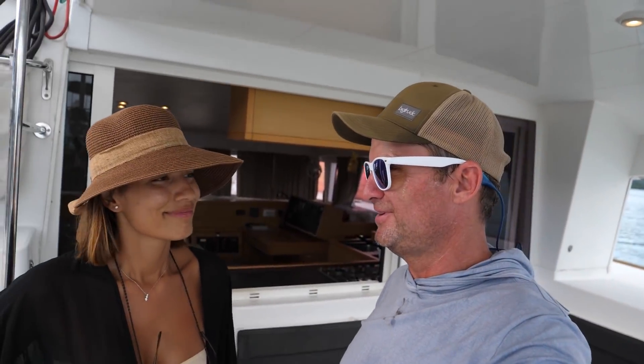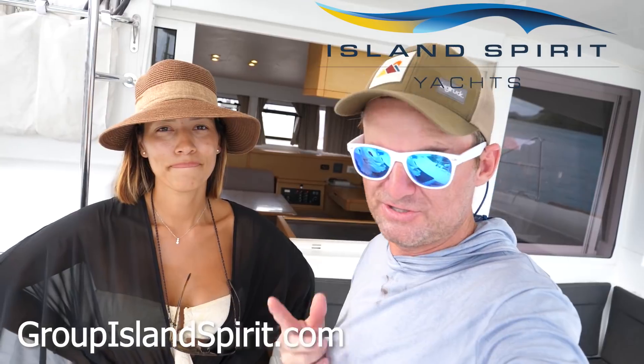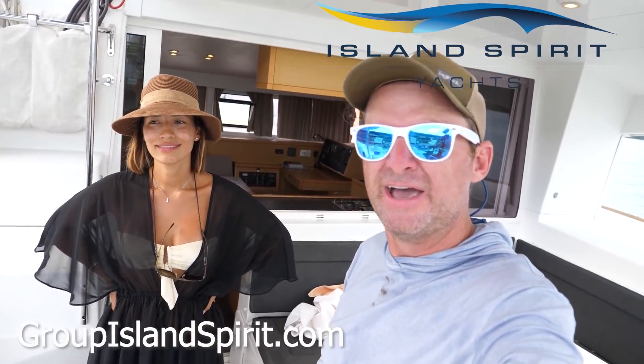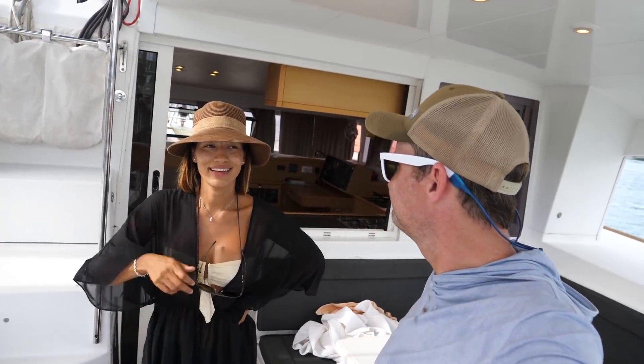We're sweating a little bit because we're here at the dock and it gets pretty hot. The AC is not on right now but it works pretty well. If you're interested in chartering this boat or want more information, there's a website link below for Island Spirit down here in Koh Chang. Thank you guys for tuning in and thank you for subscribing.